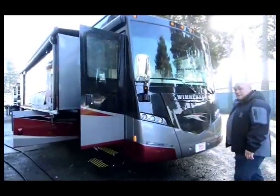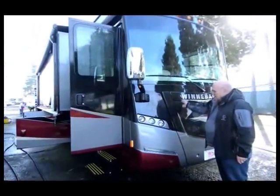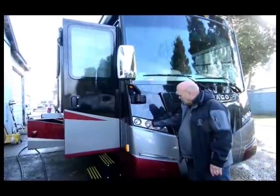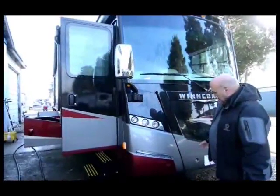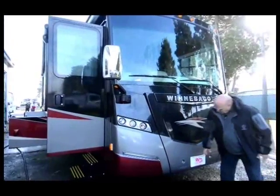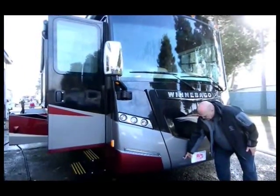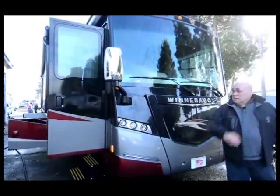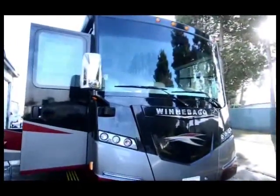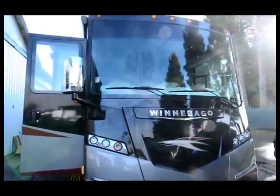Starting on the outside, it does have an 8kW diesel generator. It's a 2015 so it has all the latest bright halogen lights and halogen trims — they're able to make a fog light just the size of a silver dollar. These mirrors are power heated adjustable mirrors.